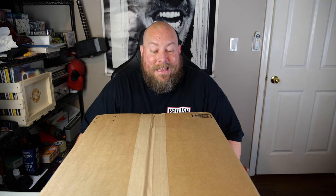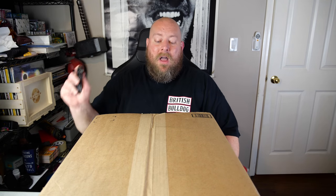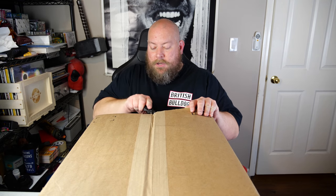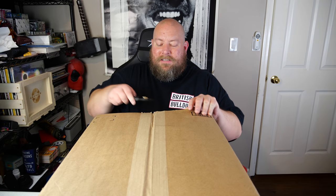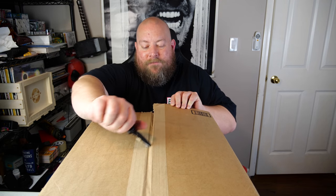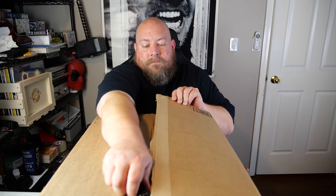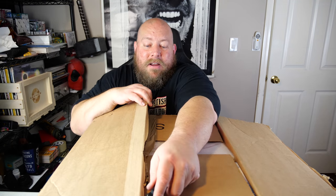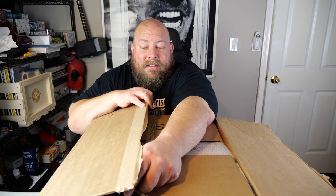Here we go — fifth box, last video. I'm actually going to open this box up on camera. You can choose to see a small preview of what's in this fifth and final box, or fast forward about 30 seconds if you don't want the preview. If you don't want to see it, fast forward right now — 30 seconds, go.